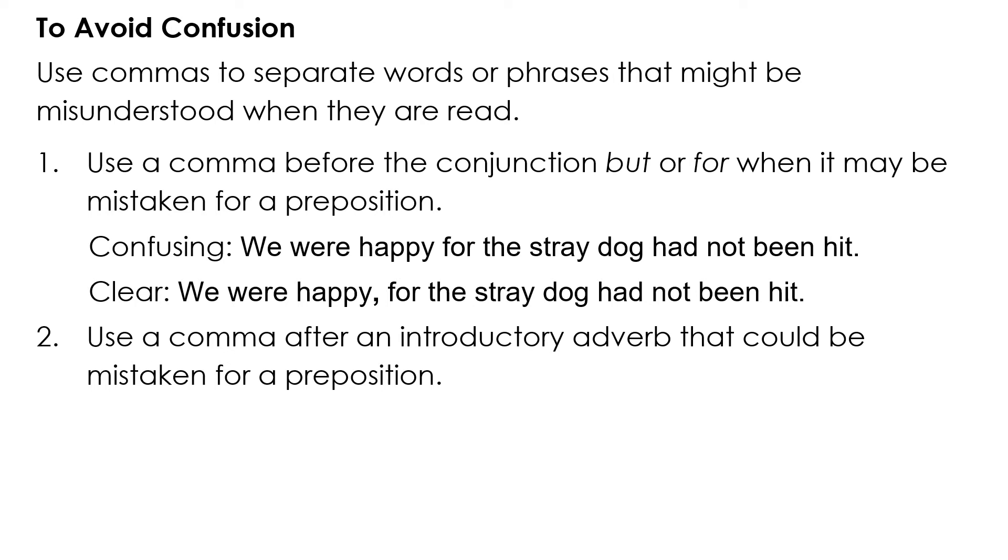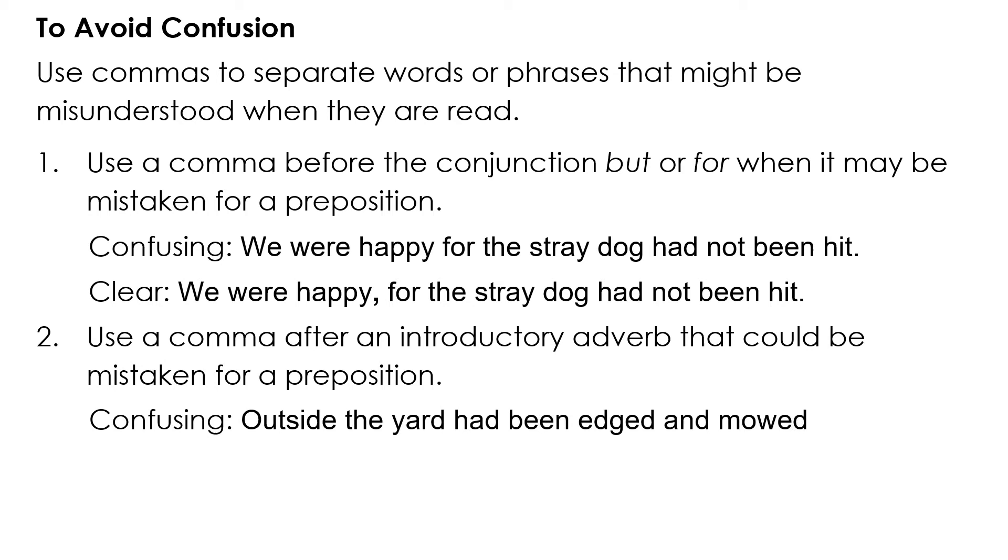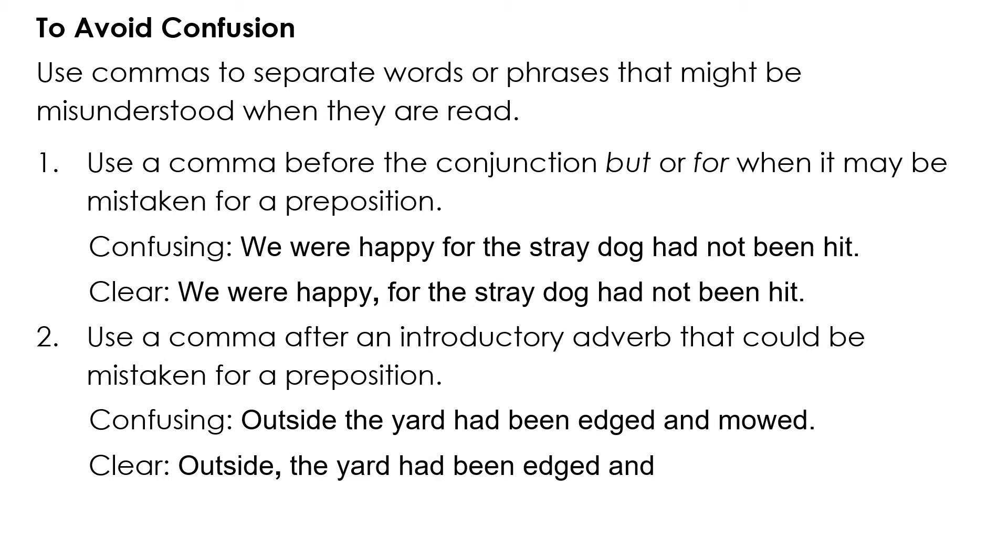Use a comma after an introductory adverb that could be mistaken for a preposition. Confusing: 'Outside the yard had been edged and mowed.' Clear: 'Outside, the yard had been edged and mowed.'